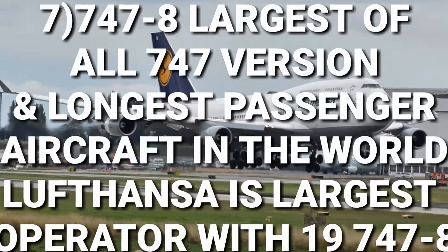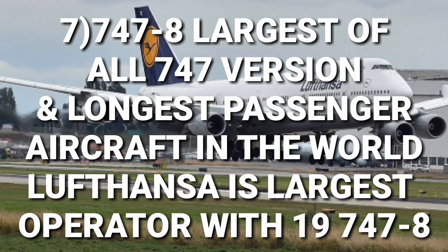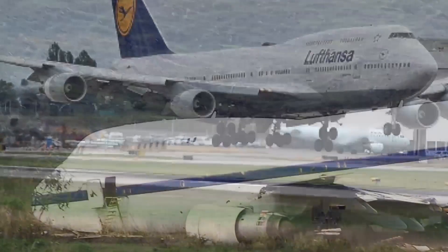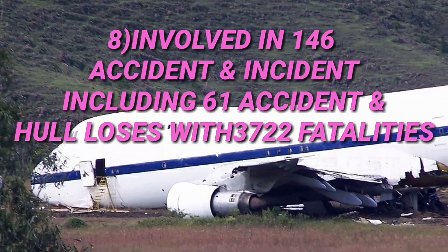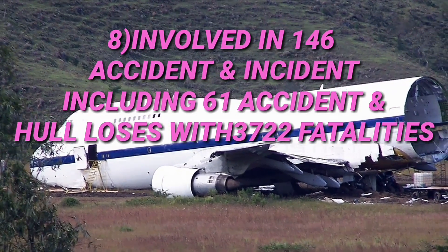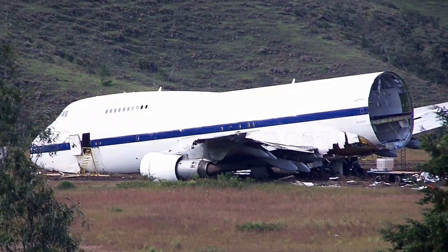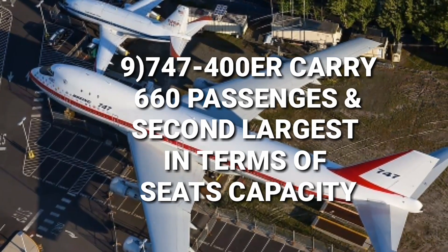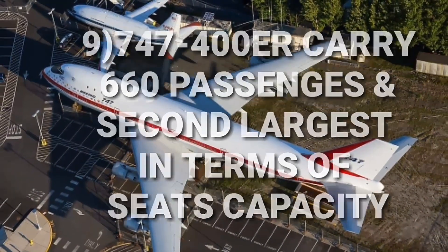The 747-8 is the largest of all 747 versions and the longest passenger aircraft ever built. Lufthansa is the largest 747-8 operator with 19 aircraft. The 747 has unfortunately been involved in 146 aviation accidents and incidents, including 61 hull losses resulting in 3,722 fatalities. The 747-400ER can carry as many as 660 passengers, making it the second largest aircraft in terms of seat capacity.